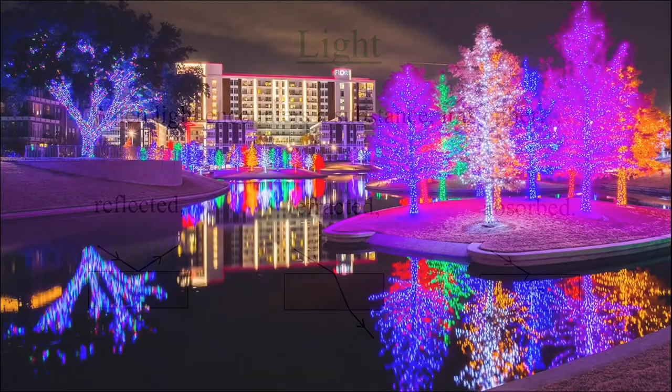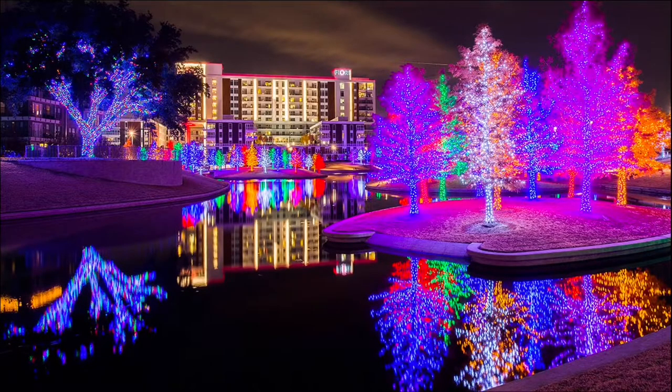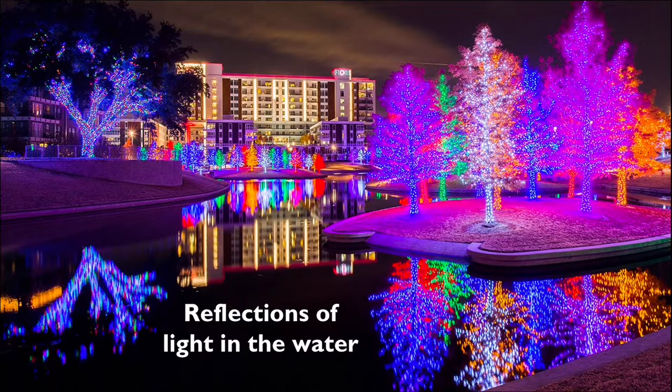Here we can see light reflecting off of the surface of water at Vitruvian Park in Addison, Texas, giving us the mirror images of the beautifully lit trees and the building in the background.